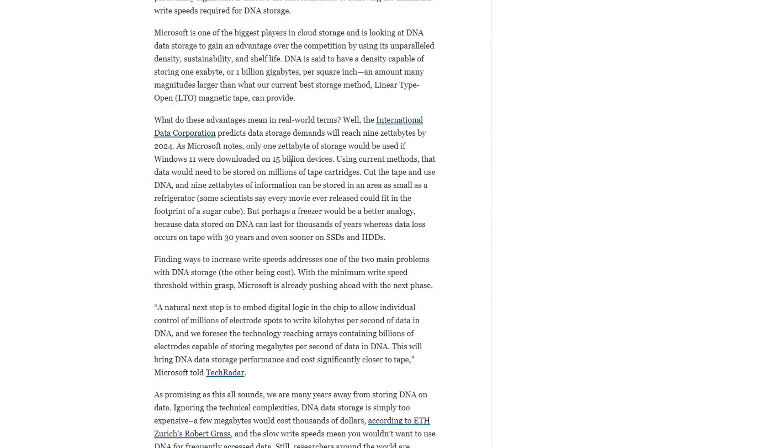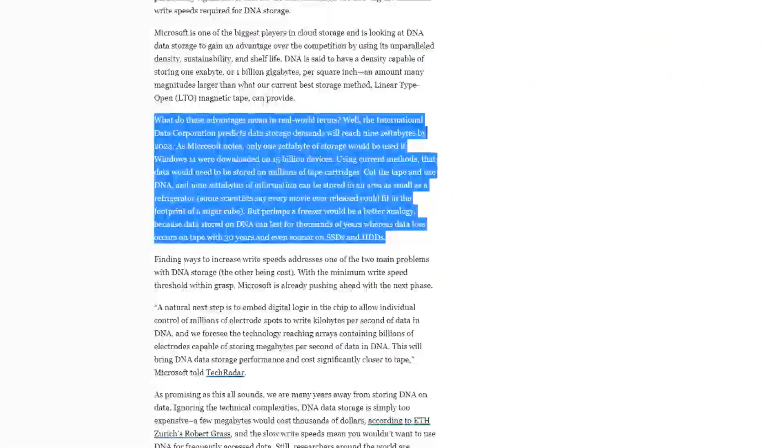The International Data Corporation — and I'm pulling this from the Gizmodo article — predicts data storage demands will reach nine zettabytes by 2025. Only one zettabyte of storage would be used if Windows 11 were downloaded on 15 billion devices. Using current methods, that data would need to be stored on millions of tape cartridges. But cut the tape and use DNA, and nine zettabytes of information can be stored in an area as small as a refrigerator.